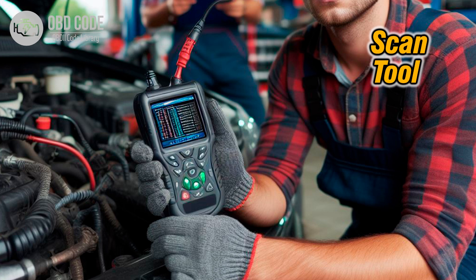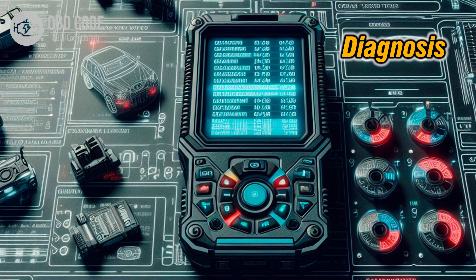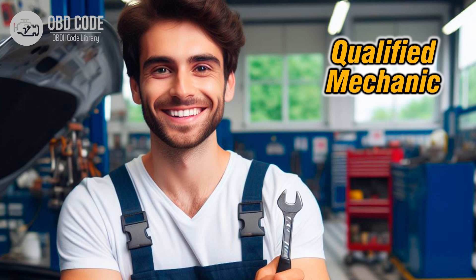Monitor the transmission's behavior closely to identify any patterns or triggers for the malfunction. 5. If the issue persists, further diagnosis may be needed, including checking the TCM or ECM for faults and verifying the integrity of the transmission control circuit. 6. If you're not confident in diagnosing or repairing transmission issues, it's advisable to seek assistance from a qualified mechanic or transmission specialist. They have the expertise and specialized equipment needed to diagnose and repair transmission problems effectively.